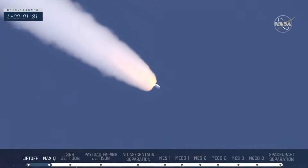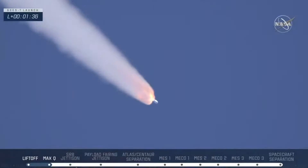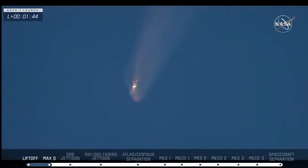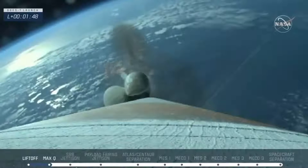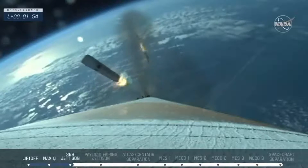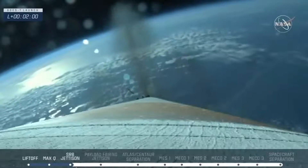Now at 90 seconds into flight, ULA's Atlas V rocket weighs just one half of what it did at launch, burning propellant at a rate of more than 2,600 pounds per second. In 10 seconds, those solid rocket motors on the side will cut off. Beautiful shot from space. SRBs have burned out as expected, and we see a good SRB jettison — a clear shot of those SRBs. Vehicle is now executing closed-loop steering.